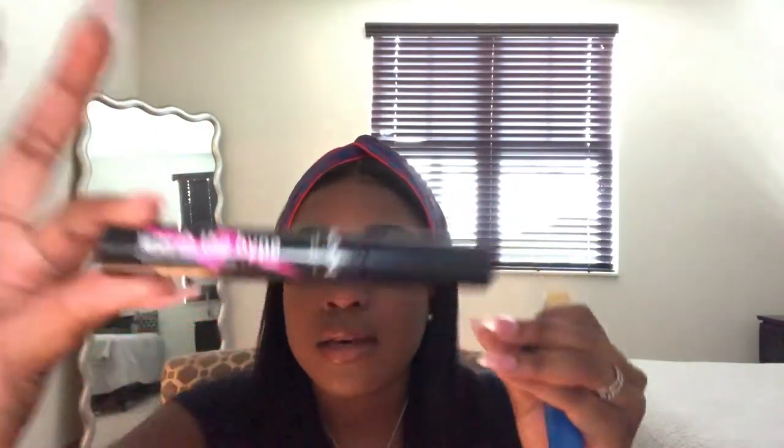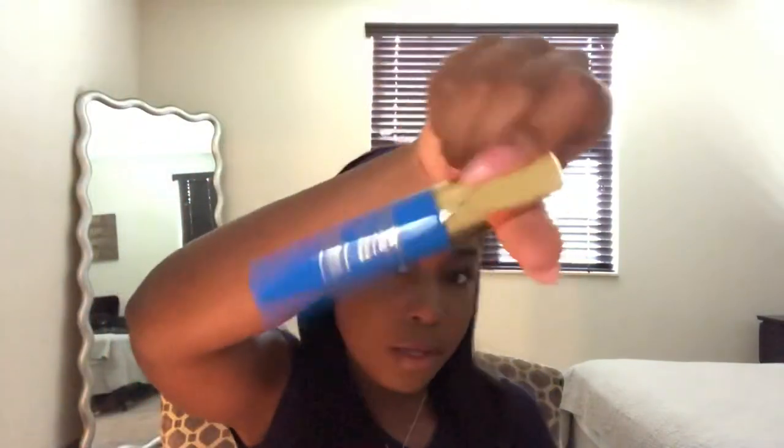Now I'm going to go in with three mascaras. The first one is the Hype by NYX. The second one — I don't know who makes it, actually my mom bought me this one — it's a regular mascara. And then I'm going to go in with this one, the Jolie Couture.